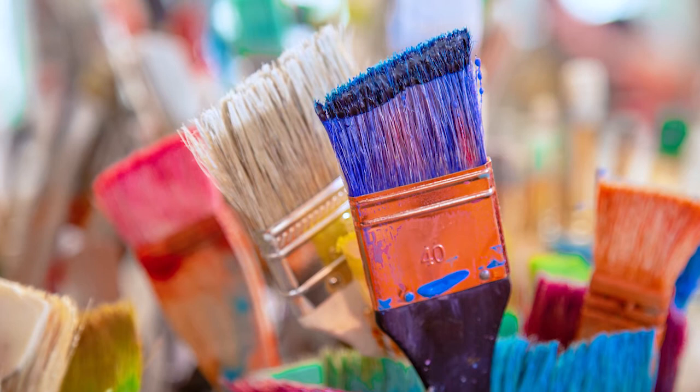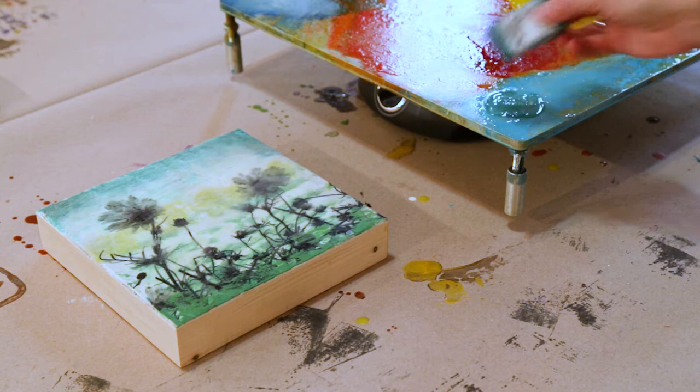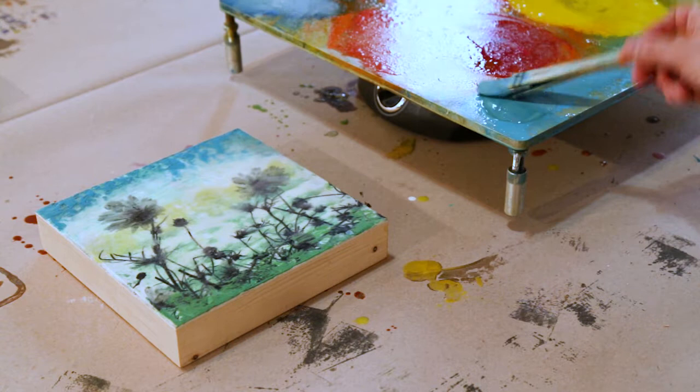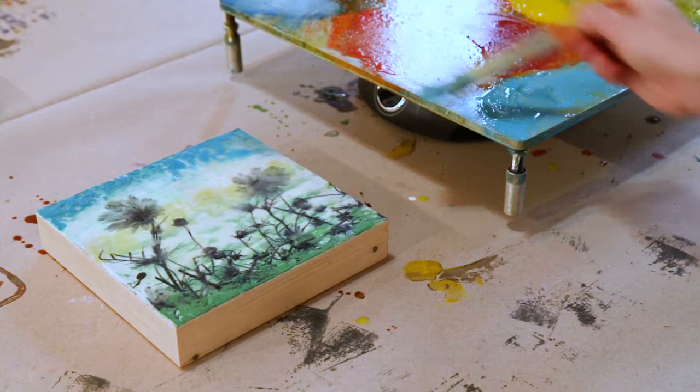I'm going to show you how I paint. I'm melting paint right here and then applying it onto the surface — you can see there's texture building up. Each layer has to be fused, which makes the painting stronger and adheres all the layers so that when you're finished you have one cohesive layer of paint.